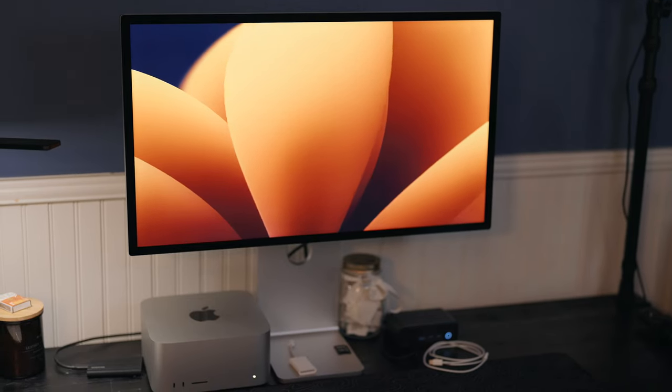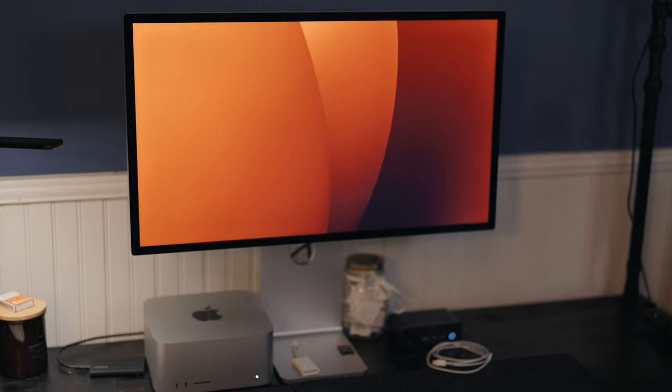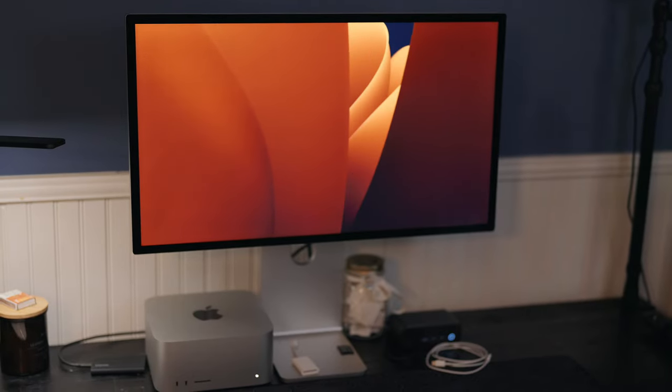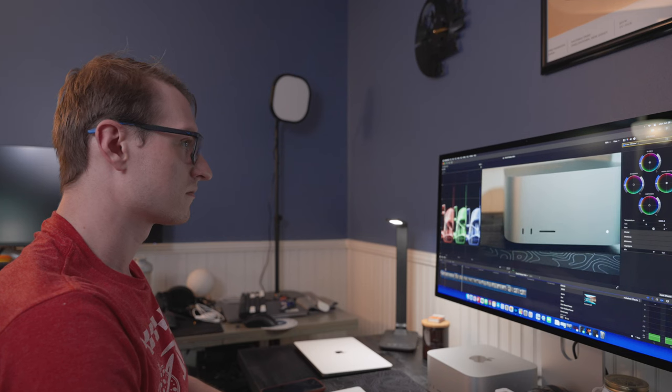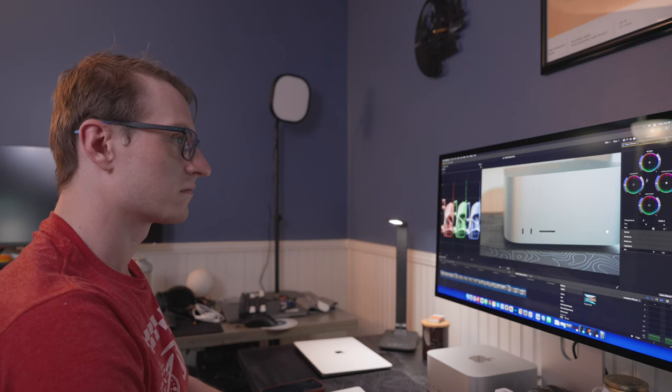I ended up settling on the Studio Display partly because of the 5K resolution, which scales properly in macOS. I'm not having any issues with the size of the monitor so far. I did come from a 32-inch, and this is a 27-inch screen — I thought that might be a little too small for a single monitor setup. But it turns out you get used to what you have, and there's still plenty of space in Final Cut Pro. I do minimize some sidebars now for color grading to get a little more viewing space.